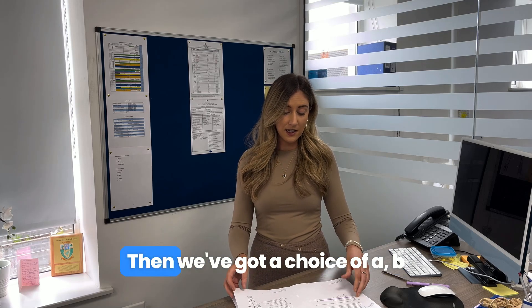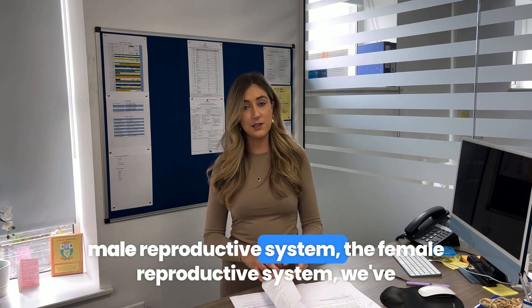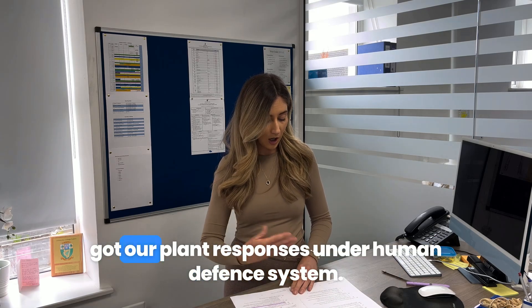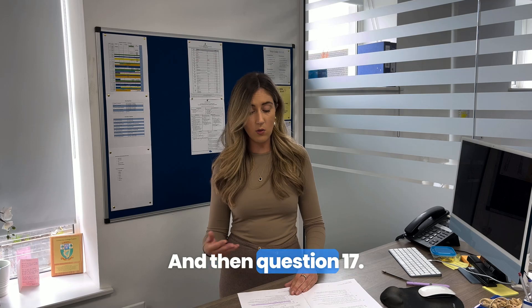Question 16 offers a choice of A, B, C, and D: the male reproductive system, the female reproductive system, plant responses, and the human defence system — a really generous mix for students.